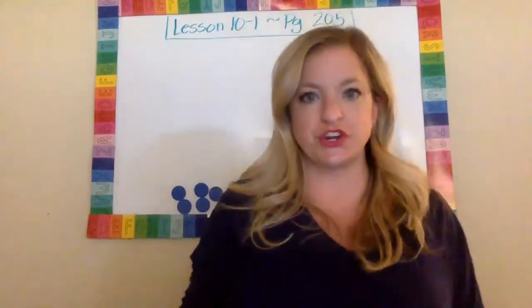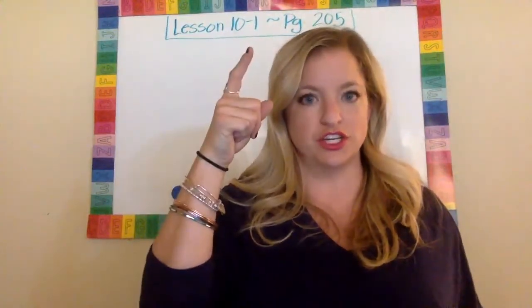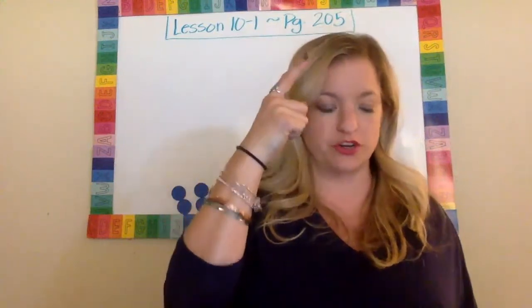Hi guys. I hope you had a great weekend. We are starting Lesson 10 this week, and we are on session number one on page 205.